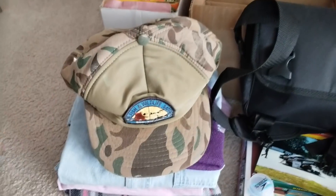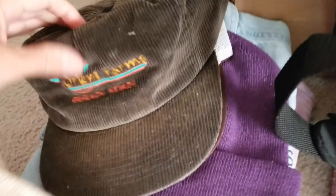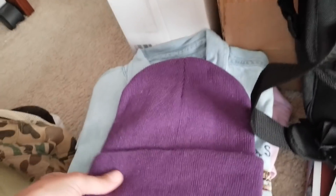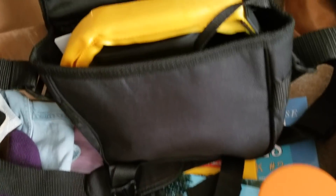Here are all those super amazing vintage hats - I can't show you all of them individually, but look at this one from Orient Farms in Gerlach, Nevada. Somebody recently told me it's pronounced 'Ger-latch' Nevada - let me know in the comments if I'm wrong. I also got a cozy hat, some really cozy clothes, and a really cool new pair of sailing binoculars.